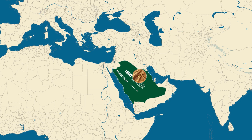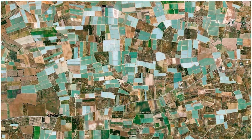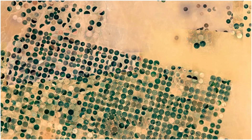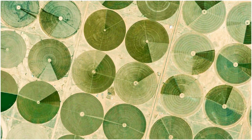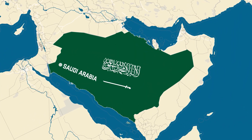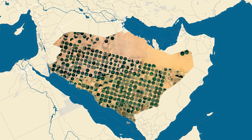If we take a closer look, we can see something quite astonishing happening across the Saudi desert. Scattered throughout the vast, empty landscapes are large, circular patches of greenery. These aren't just small gardens, but enormous farmland spread out across the country, even in the heart of the desert. These green circles are actually center pivot irrigation farms, a key part of Saudi Arabia's agricultural success.